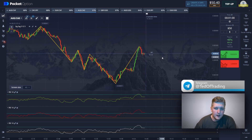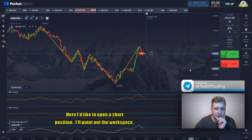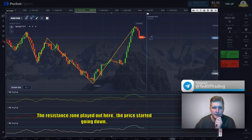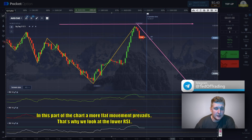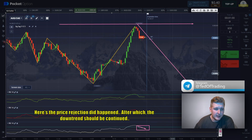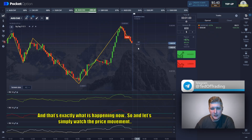Here I'd like to open a short position. The resistance zone played out here and the price started going down. In this part of the chart more flat movement prevails, so we look at the lower RCI and see the crossing to the downside — that's why we open the short position. We also see a more downward trend before, and here the price rejection happened, after which the downtrend should continue. That's exactly what is happening now, so let's simply watch the price movement.